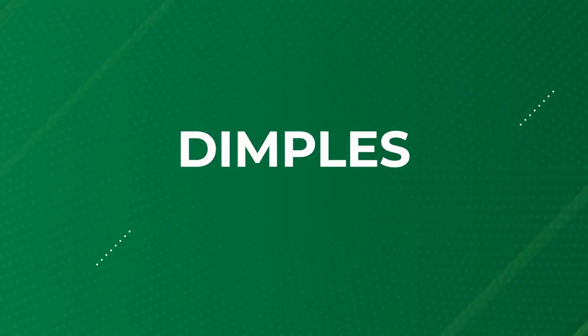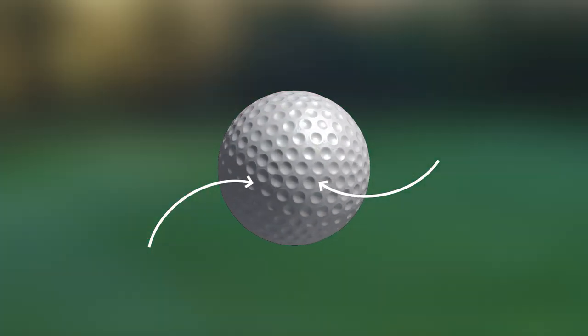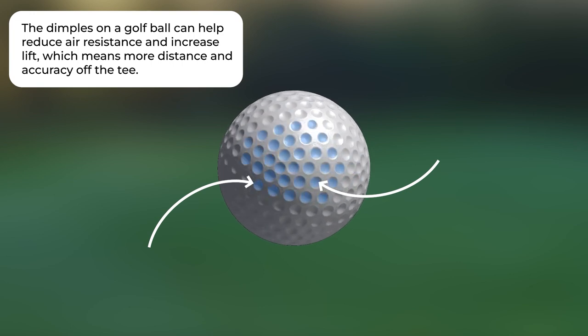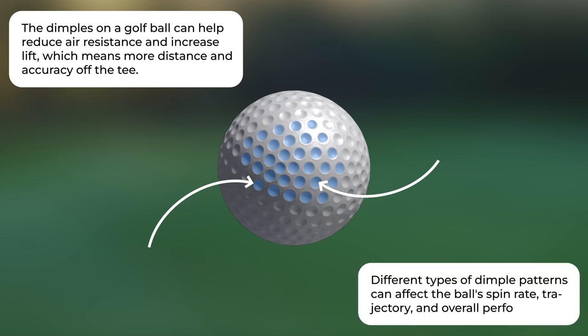Now, let's talk about dimples. The dimples on a golf ball can help reduce air resistance and increase lift, providing more distance and accuracy off the tee. But not all dimples are created equal. Different types of dimple patterns can affect the ball's spin rate, trajectory, and overall performance. So as a high-speed golfer, you'll want to look for a ball with dimples that are specifically designed for your swing speed and style. It's all about finding the perfect fit to get that extra boost of speed and accuracy.